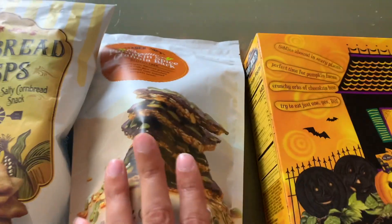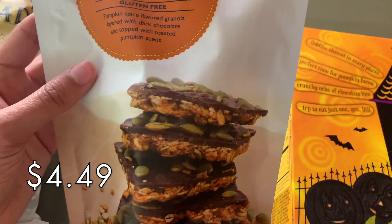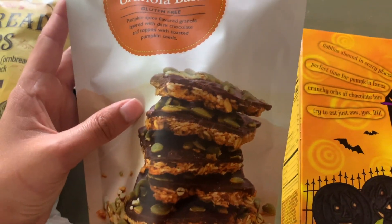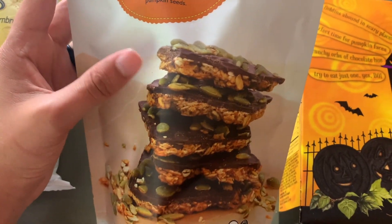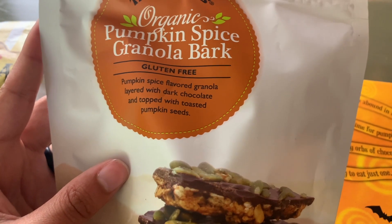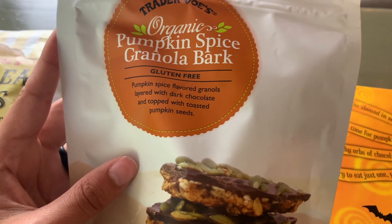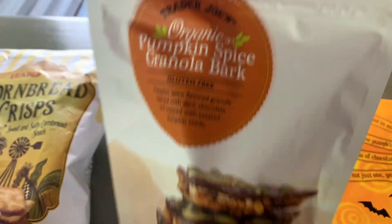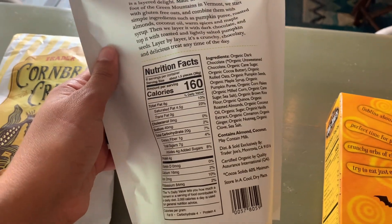Next we got the organic pumpkin spice granola bark. I don't think we've had this one — we've had the other granola bark, the coconut one, and we really like that — so I'm excited to try this pumpkin version. It is a pumpkin spice flavored granola layered with dark chocolate and topped with toasted pumpkin seeds. I think we'll really enjoy it since we enjoy the other one.